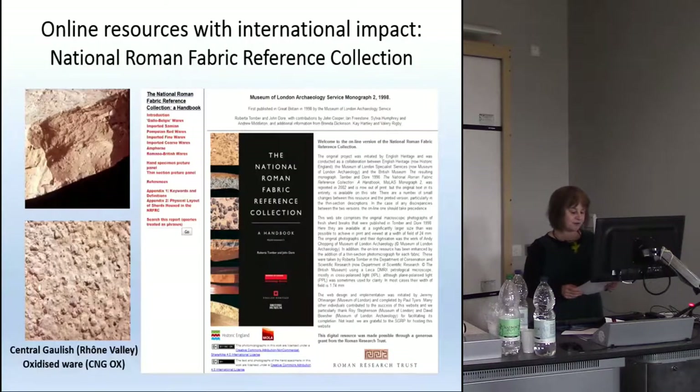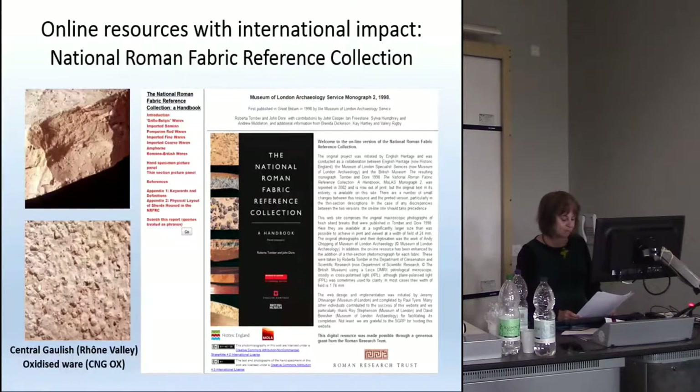The Study Group for Roman Pottery has done a great deal to encourage international collaboration. We have international contributions to the Journal for Roman Pottery Studies, but a key way of achieving this is through online resources. The National Roman Fabric Reference Collection, which was created by study group members Roberta Tomber and John Dore, covers all the major wares found in Britain, including a range of imports. This is back online now, available for researchers in Britain but also across the globe, and provides a model for other specialist areas.